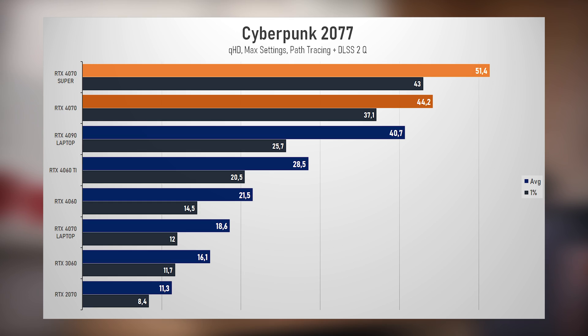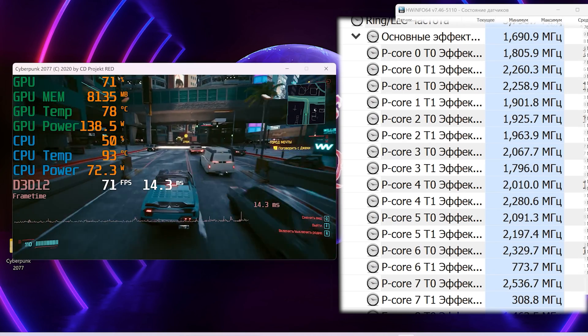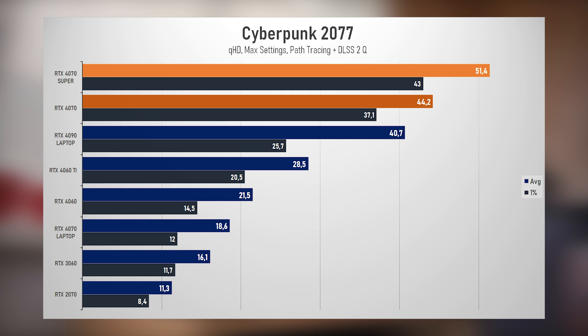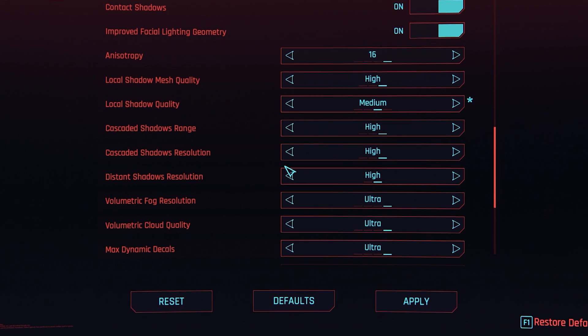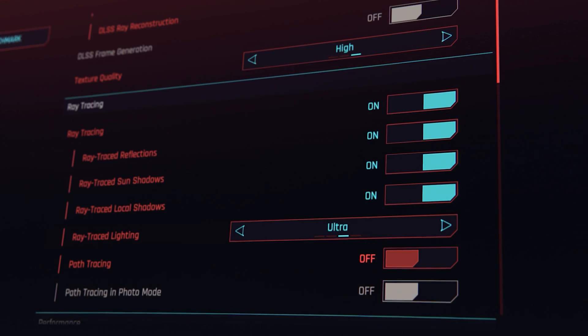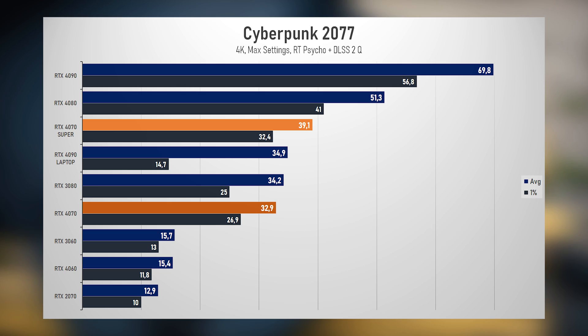It even outperformed the laptop 4090, but that doesn't count because the CPU from the MSI Titan was heavily bottlenecking due to the power limit. To achieve the same frame rates with the regular 4070, you have to put some effort — apply overclocking, drop a couple of settings down a notch, minor tweaks — but there's still a difference. Switching off path tracing down to the old version of RT, there's even a possibility to play in 4K with some stretch.